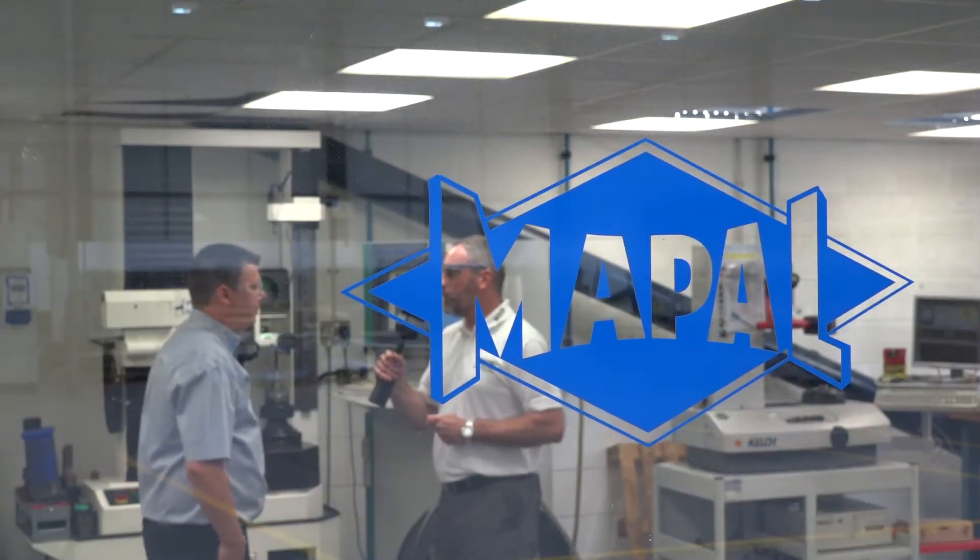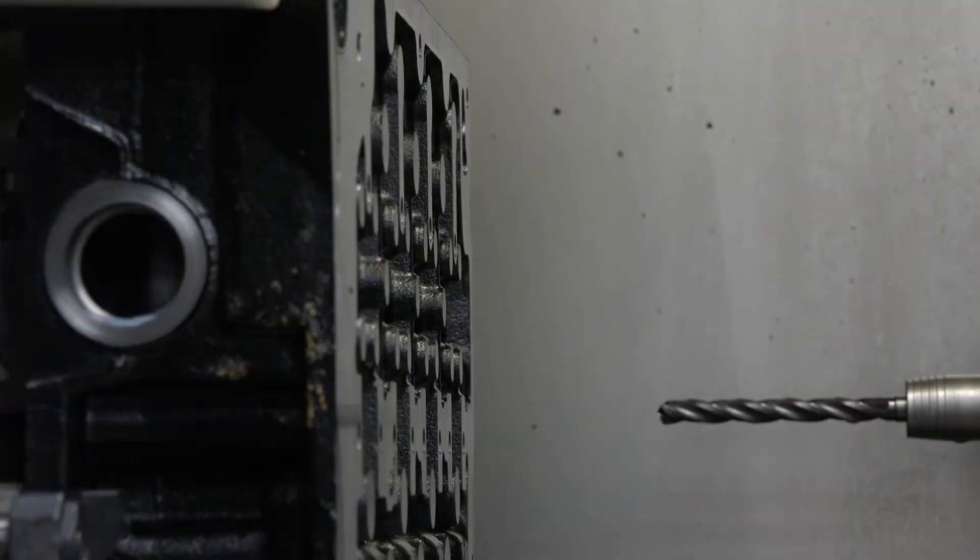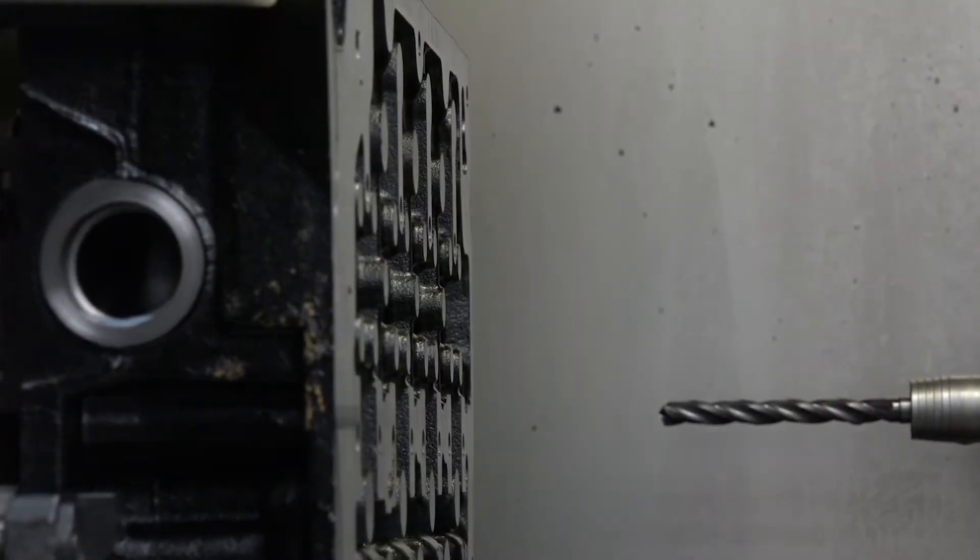Gavin, thank you very much for the invitation to Marla Powertrain. Could you tell us what you do here? We machine the heads and blocks engine sets for JCB.